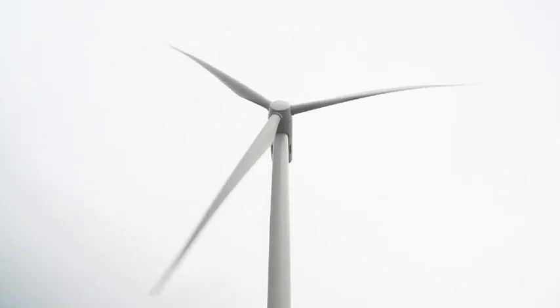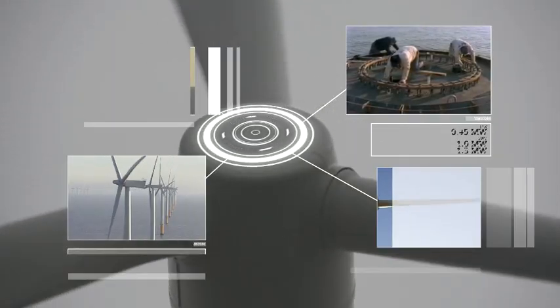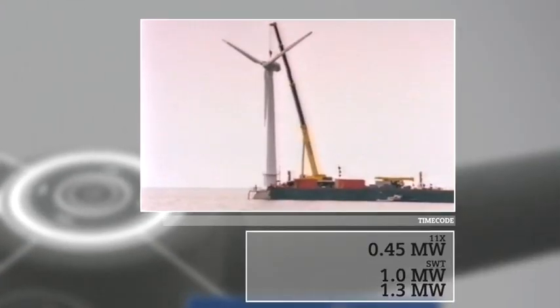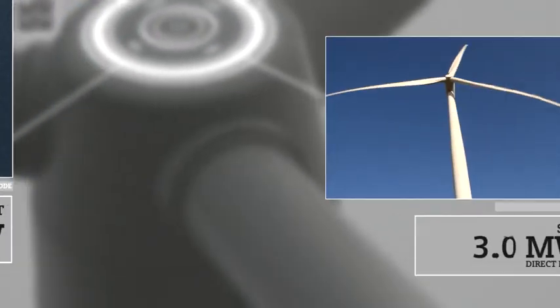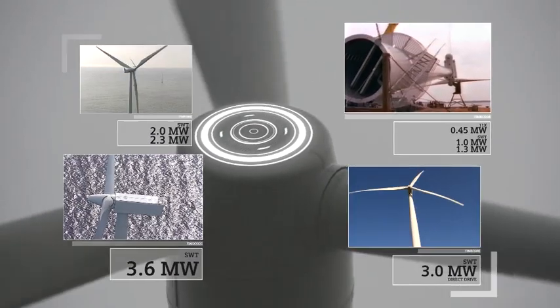One of the reasons for the high reliability and robustness of the six megawatt is that we built into this design all the learning right from the first offshore wind farm we built back in 1991. Those 20 years of experience from all the next projects, all the next turbines, from all these hundreds of thousands of operating hours that have been clocked — they all live inside the six megawatt now.